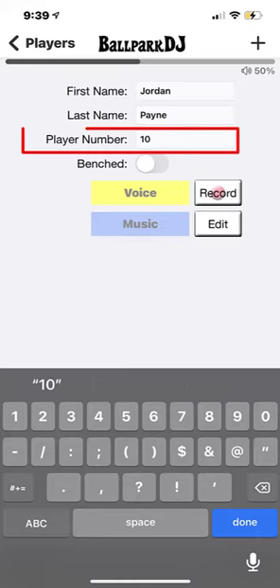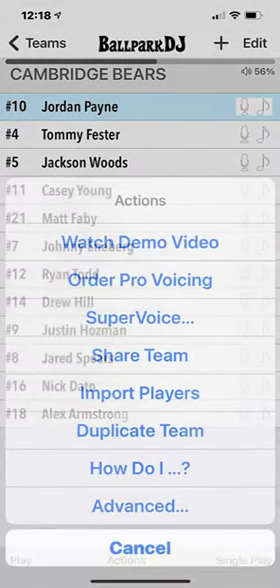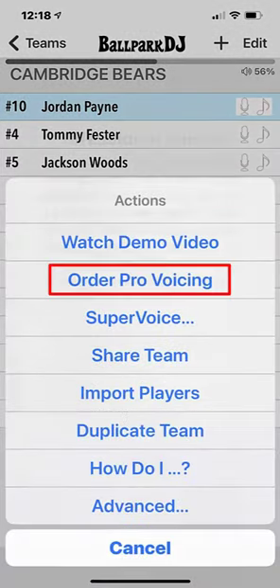We recommend including numbers and last names for player intros, but neither are required. Open your team and choose Actions, Order Pro Voicing, Order All Players.